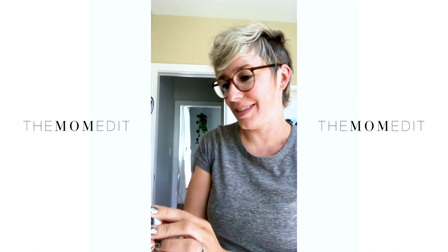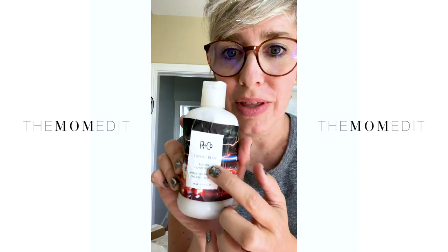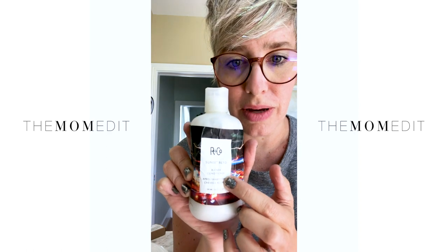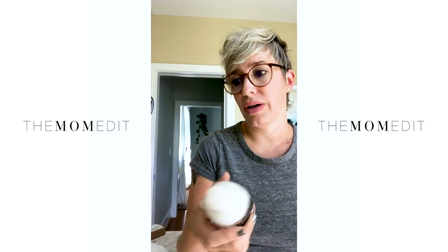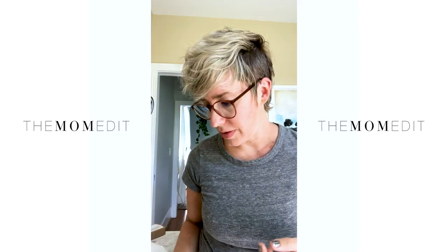It's so good, lasts a long time, and you don't have to use very much. Then this is R&Co Sunset Boulevard blonde conditioner as well. I've used both of the R&Co products for a long time, and the Pulp Riot I started using this summer — I really like it and it keeps all the brassiness out of your blonde.